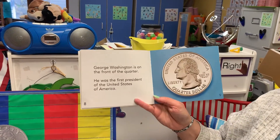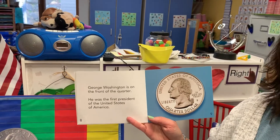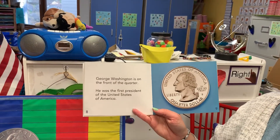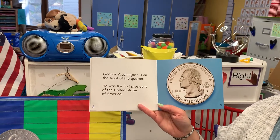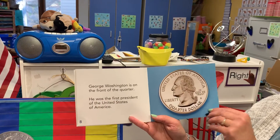George Washington is on the front of the quarter. Do you know who George Washington is? Many of you kind of know from us talking before, but he was the very first president of the United States of America, and that is why he is on a coin.